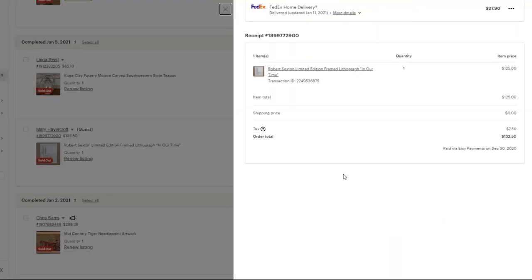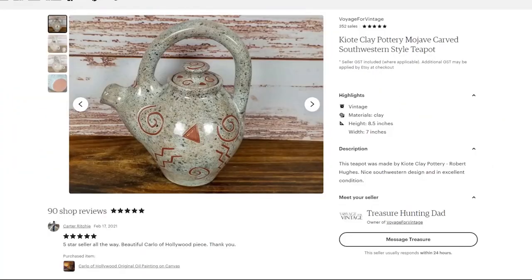I ended up selling the Robert Sexton lithograph for $125. Shipping was a little expensive because it went out west — I think to Idaho or Montana or somewhere like that.